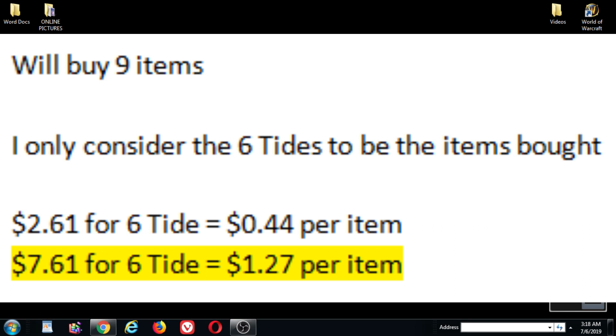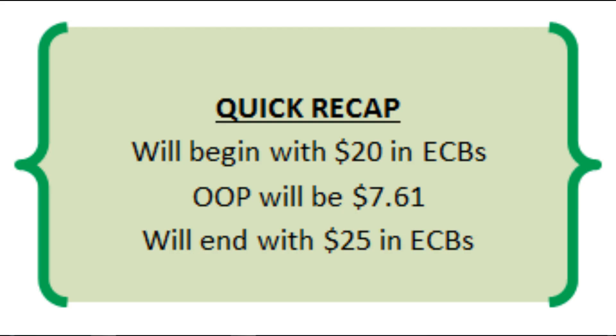The Dawn hand soap should be free anyway, so I'm not counting that — just the six Tides. Basically I'm spending $2.61 before tax for six Tides, or 44 cents per item. But I'm counting the $5.00 I paid for CarePass, so I'm ultimately spending $7.61 for six Tides, or $1.27 per item. Pretty good, I'll take that! Quick recap: I will begin with $20.00 in Extra Care Bucks, my out of pocket will be $7.61, and I will end with $25.00 in Extra Care Bucks.